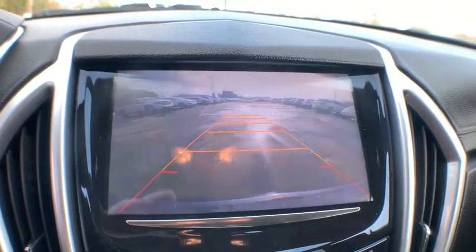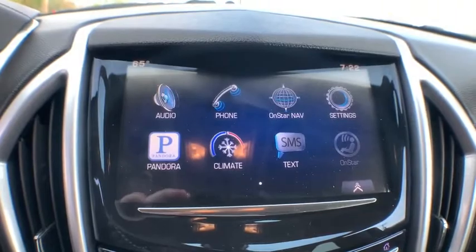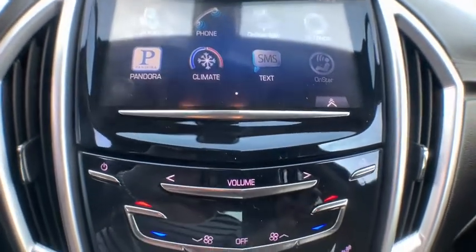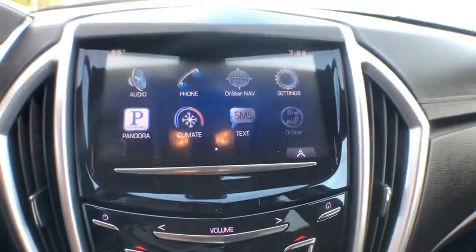Additional features include a leather-wrapped steering wheel, dual airbags, Bluetooth, power steering, alloy wheels, adjustable steering wheel, aluminum wheels, floor mats, cruise control, four-wheel disc brakes, and an auto-dimming rearview mirror.